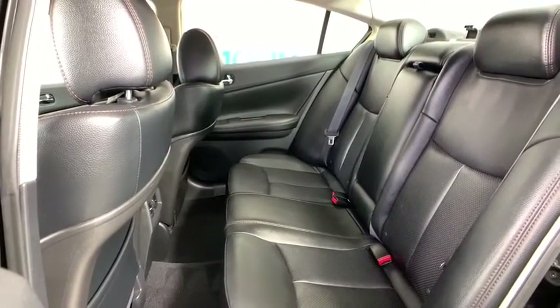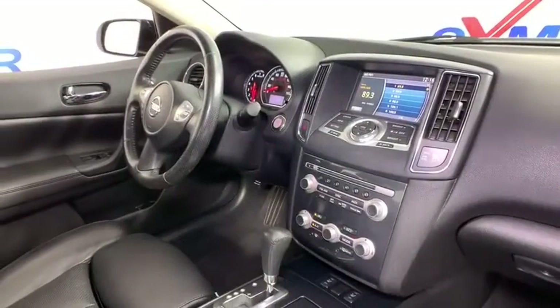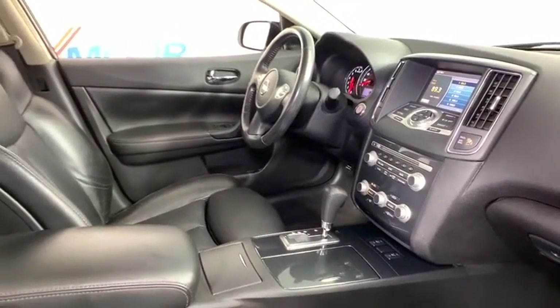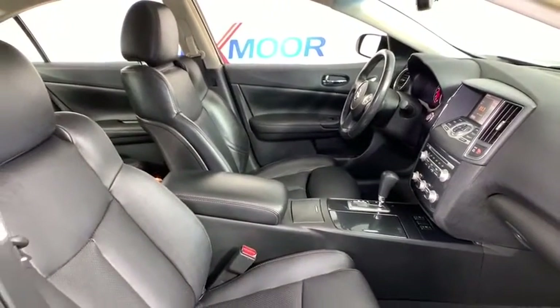CD player. Rear window defroster. Power windows. Fog lights. Security system. Electronic stability control. Compass. Trip computer. Panic alarm. Brake assist. Come see the car for yourself.